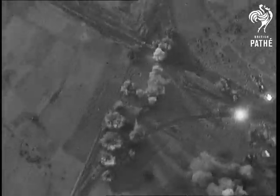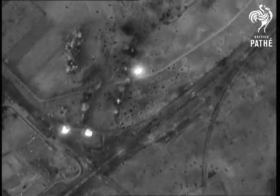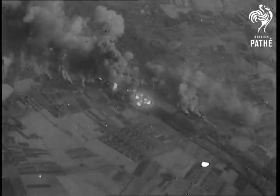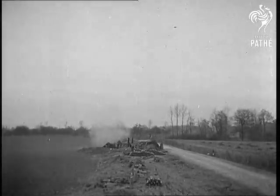The few who won the Battle of Britain have today become the many for the Battle of Germany. To the cascade of bombs is added the fury of artillery fire.